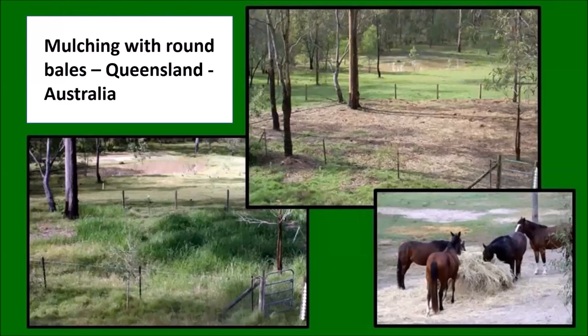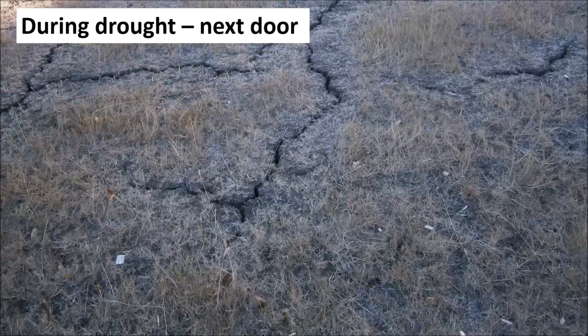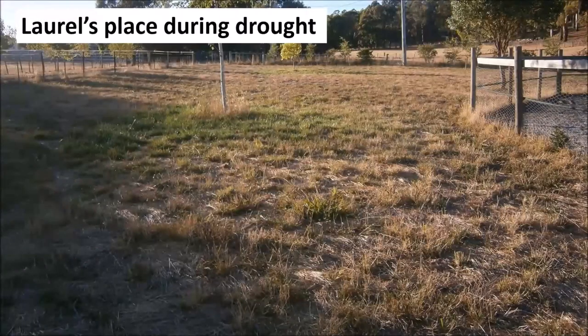Mulching is a really good practice during drought. This next picture goes back to Laurel's place during a drought — and in drought conditions, that's pretty good. Laurel also took pictures of the neighbouring property at the same time, and you can see how little organic matter there is next door where they haven't been mulching. A huge difference.